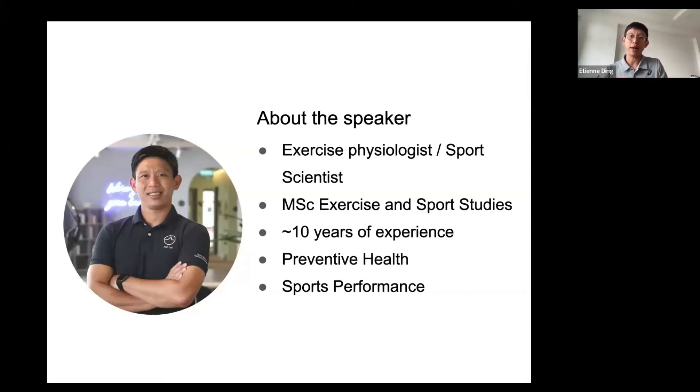A bit about myself: I'm an exercise physiologist and sports scientist. I've been in this field for the last 10 years. This photo was taken about nine months ago — I'm visibly a bit heavier. I became a COVID-19 cyclist; I started cycling when COVID-19 happened, and now that it's become endemic, I've slimmed down about 10 kg.